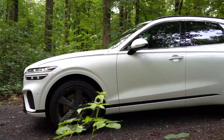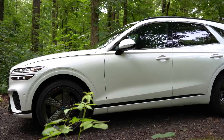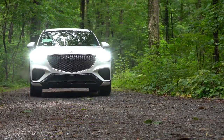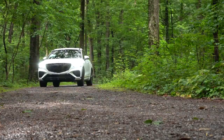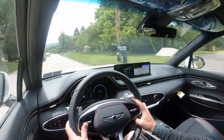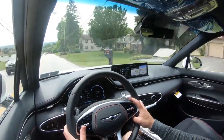Now let's touch on suspension and handling. You will find a four-wheel independent suspension and an electronically controlled suspension with road preview, which is essentially Genesis's version of adaptive suspension. It uses a camera system to scan the road ahead, detect imperfections, and balance the ride out to give you a smoother experience.